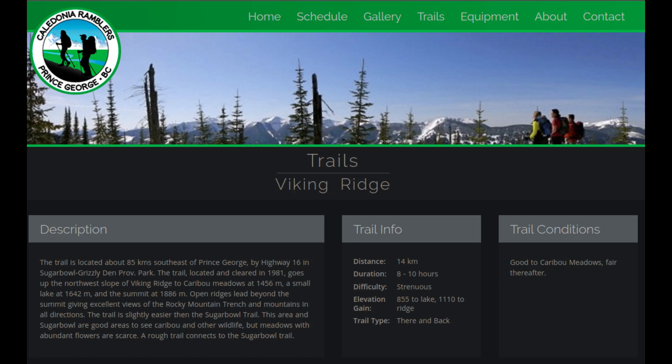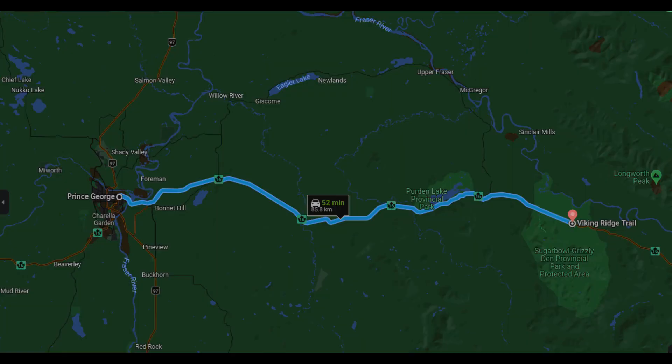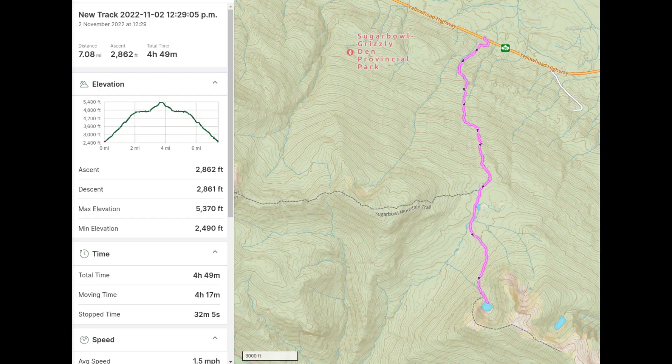Welcome back to the channel. Today we are going to have a video where we show the first snowshoe up Viking Ridge. It's about one hour from Prince George — drive out east down Highway 16. You'll see from these pictures. Basically it's just a straight drive down the highway. You park on the left-hand side if you're heading east and you'll see the trailhead sign on the south side of the highway, which is the other side of the parking lot, and here's all the details.